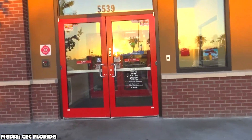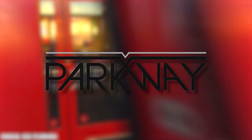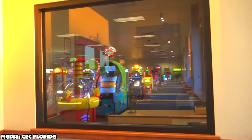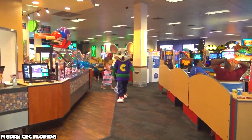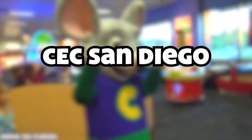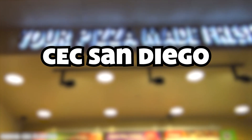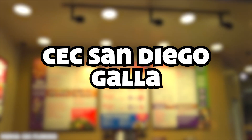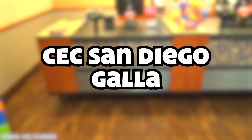Recently, some fans have found and sent me blueprints and permits from Parkway Construction and Architecture, which is the construction company officially contracted by CEC Entertainment. These plans are regarding the Port Orange location. In particular, I want to thank CEC San Diego for initially bringing these plans to my attention, and I also want to thank Gala for getting me the original PDF files for every single plan so that we can view these in the highest quality.